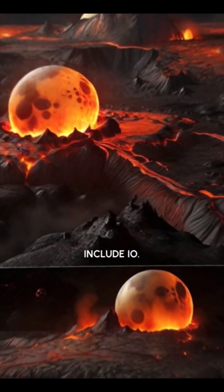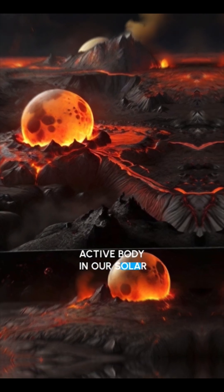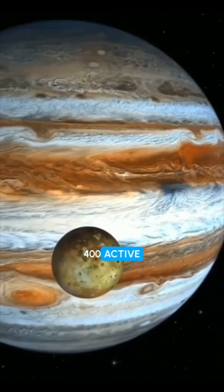than Mercury. Some of Jupiter's most famous moons include Io. Io is the most volcanically active body in our solar system, with over 400 active volcanoes.